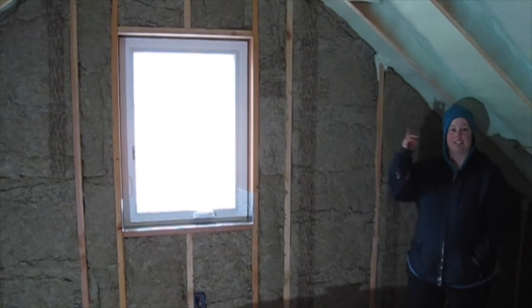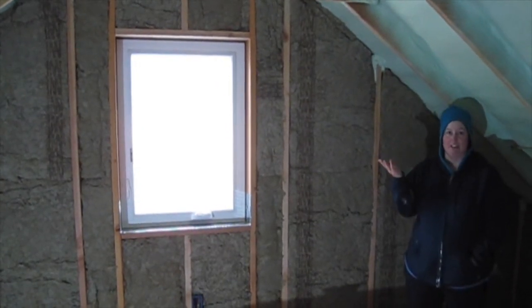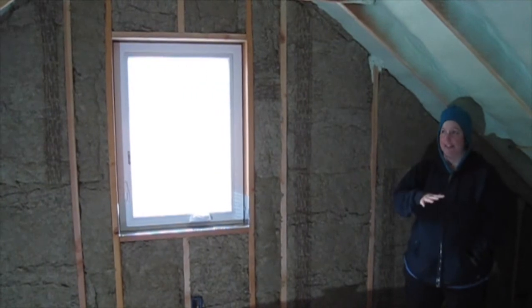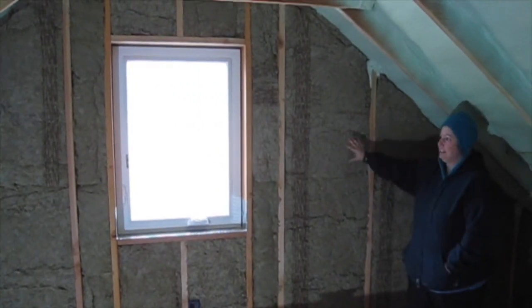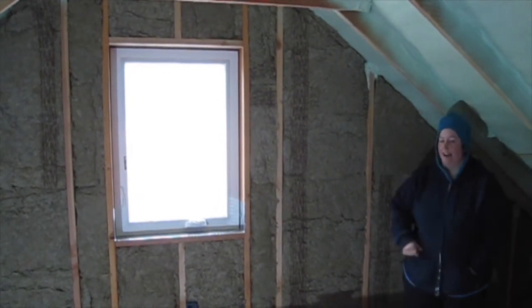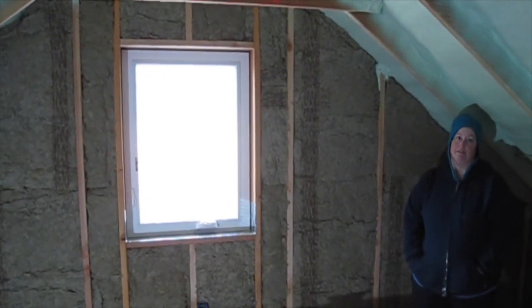Upstairs, we already had spray foam in our roof, which we had had an issue with, but now everything's fine with it. We didn't have any insulation in the gable walls, so we put up our rock wool in the gable walls, and now the entire upstairs is insulated and we're ready to finish it.